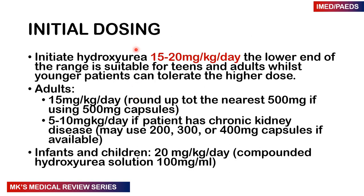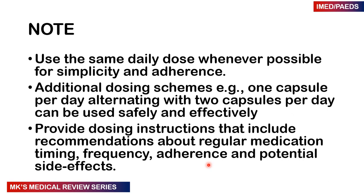For initial dosing, we generally start from 15 to 20 mg per kg per day. For teens and adults we start at the lower end — 15 mg per kg per day, rounded up to the nearest 500 mg capsule. If a patient has kidney disease, we start at 5 to 10 mg per kg per day using 200, 300, or 400 mg capsules. For infants and children we start at a higher dose of 20 mg per kg per day, which can be compounded into a solution of 100 mg per ml. We want to use the same daily dosing whenever possible to improve adherence, though alternating capsule schemes can be used safely and effectively.